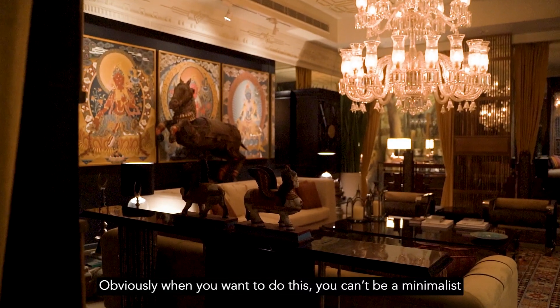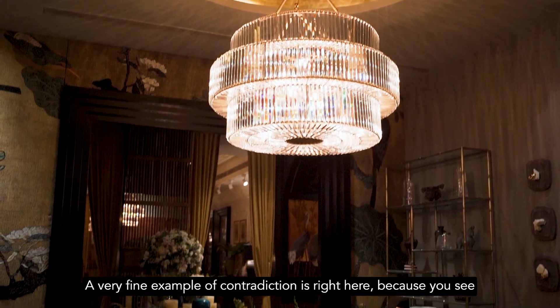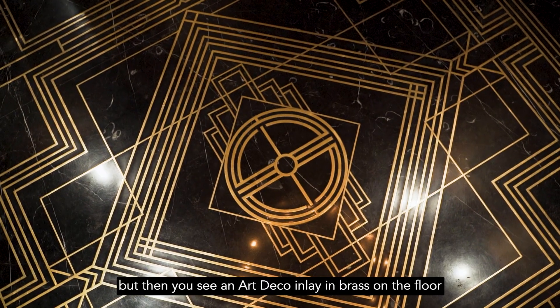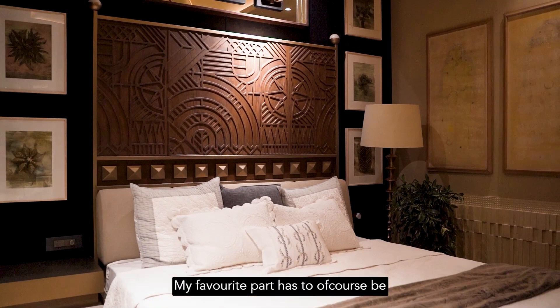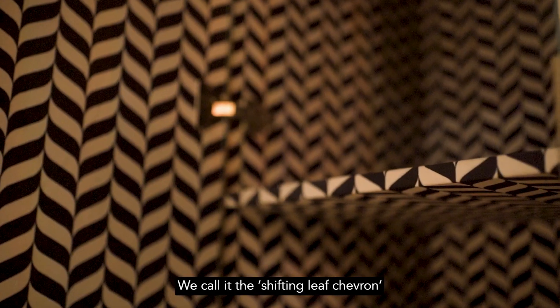When you want to do this, you can't be a minimalist. A very fine example of contradiction is right here — you see a Jamawar-inspired paisley shawl on the wall, but then you see an art deco inlay in brass on the floor. My favorite part has to be discovering my signature pattern inside that. We call it the shifting leaf chevron.